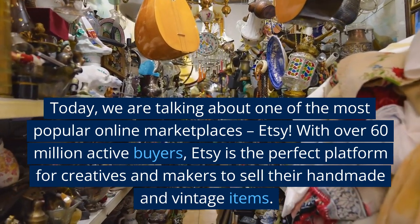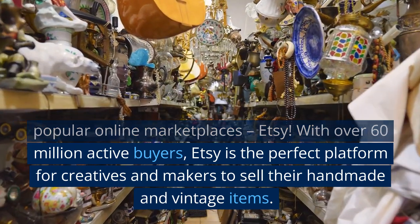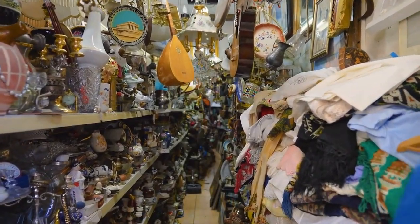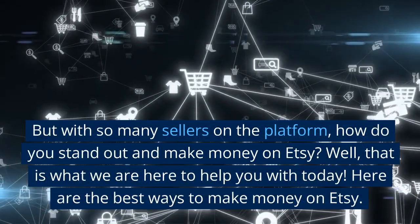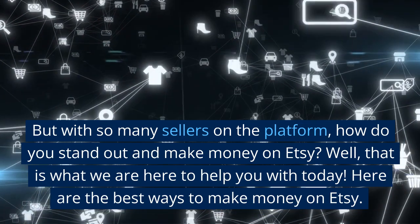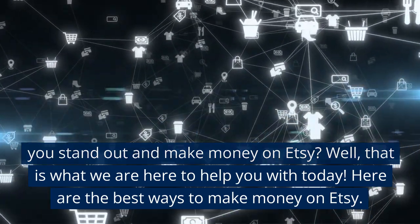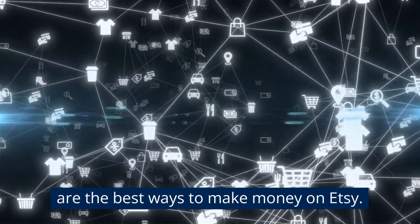With over 60 million active buyers, Etsy is the perfect platform for creatives and makers to sell their handmade and vintage items. But with so many sellers on the platform, how do you stand out and make money on Etsy? Well, that is what we are here to help you with today. Here are the best ways to make money on Etsy.